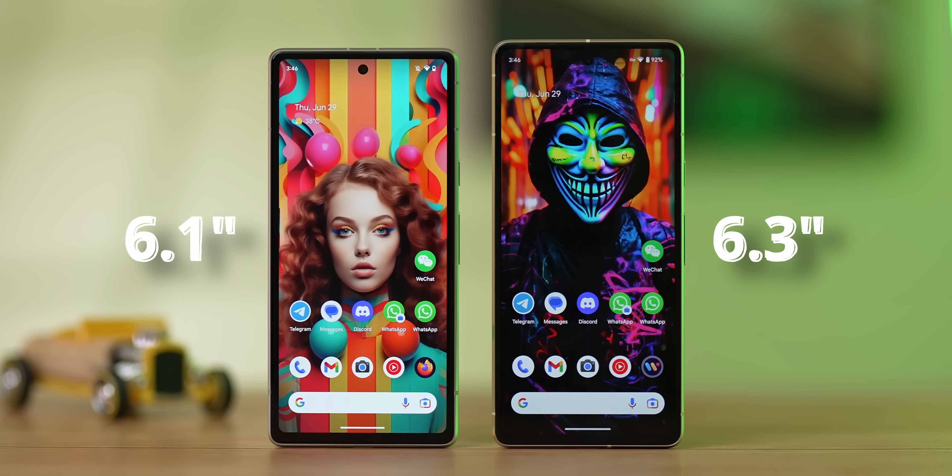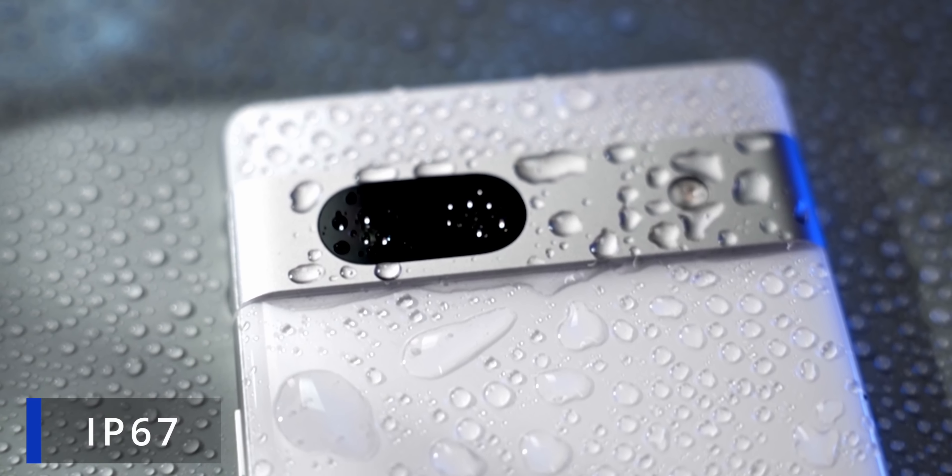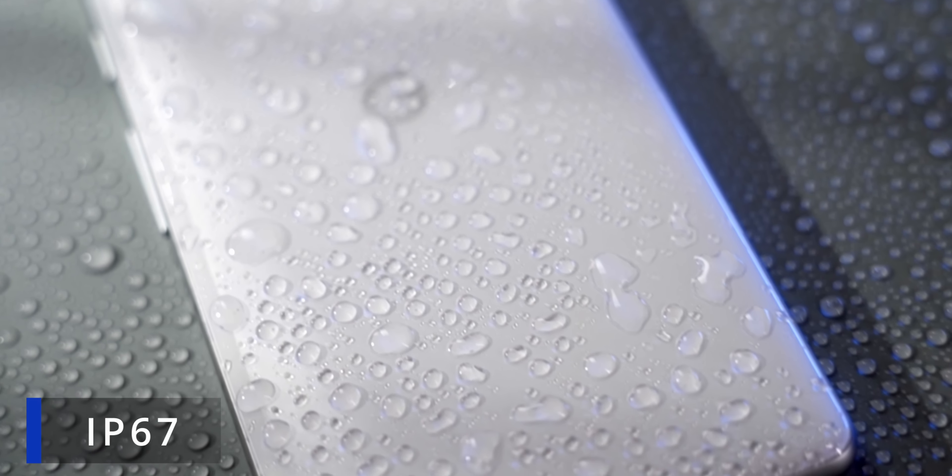Apart from that, the 7a feels very nice in hand. Yes, the bezels are chunky, but given the 6.1-inch display size it is pretty narrow — 72.9mm wide — making it comfortable to hold. The 194g weight helps too, and there's no creaking or wobbling of any kind. The camera array does protrude, though not as much as the 7, but because it's a bar it's even, so there's no wobble when the phone rests on a surface. The IP rating is slightly lower at IP67 versus IP68 on the 7 and 7 Pro, but that's not likely to be a big issue for most people.